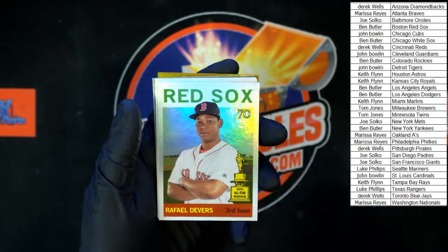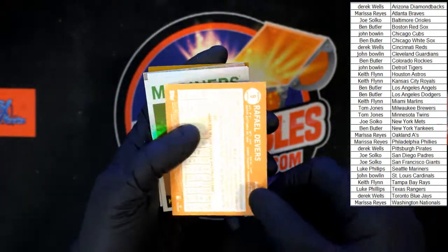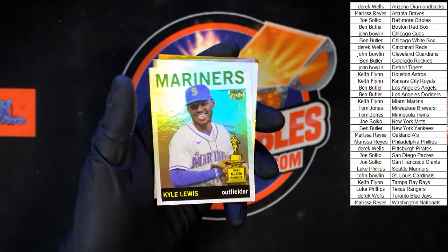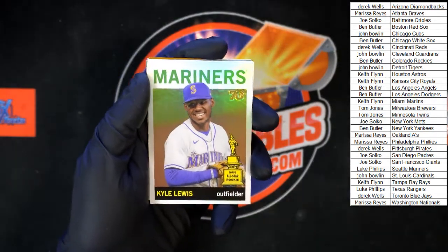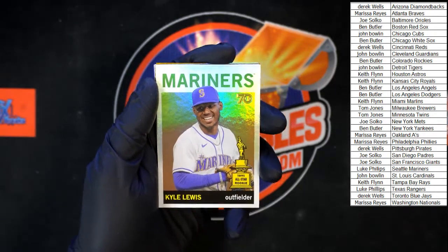Not numbered behind that — Devers All-Star Rookie Cup going to the Red Sox, that was going to Ben B. Kyle Lewis for the Mariners, and that one is going to Luke P.